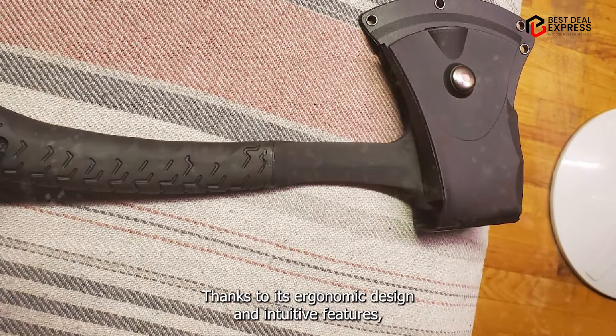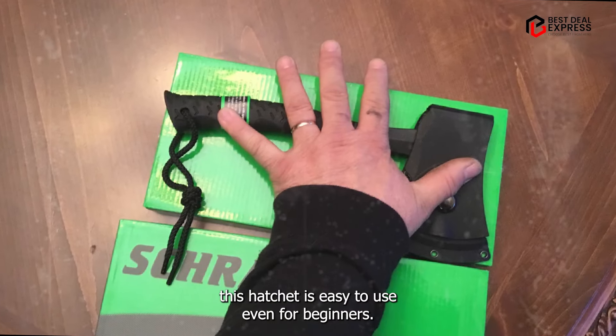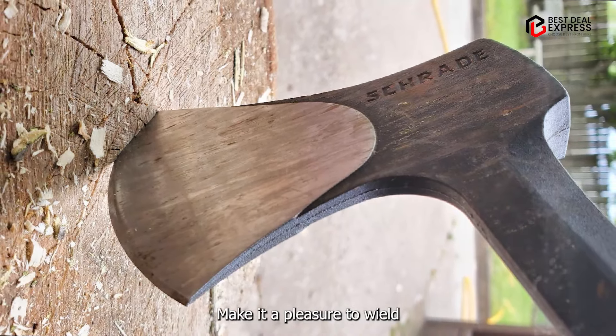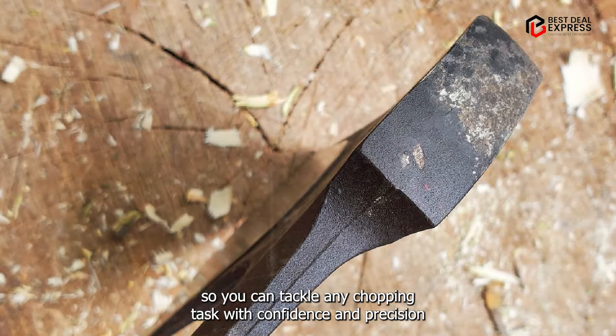Usability: thanks to its ergonomic design and intuitive features, this hatchet is easy to use, even for beginners. Its balanced weight distribution and comfortable grip make it a pleasure to wield, so you can tackle any chopping task with confidence and precision.